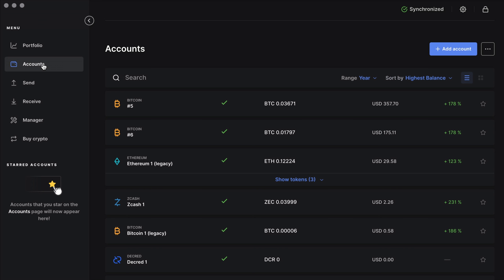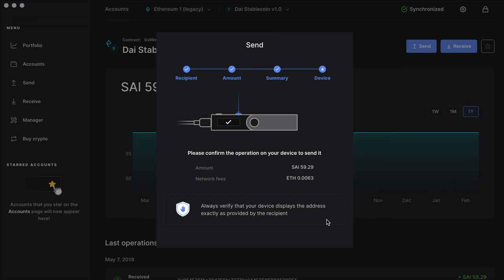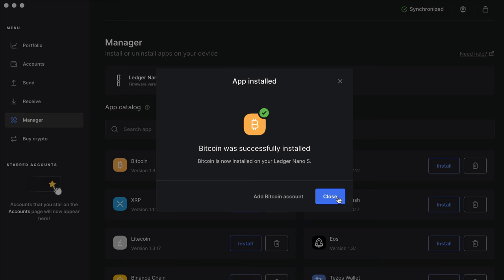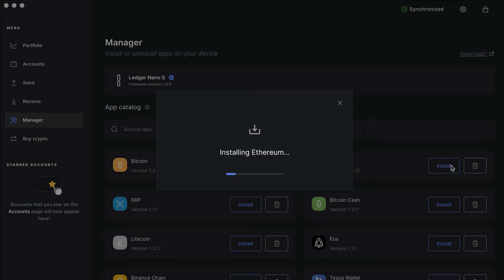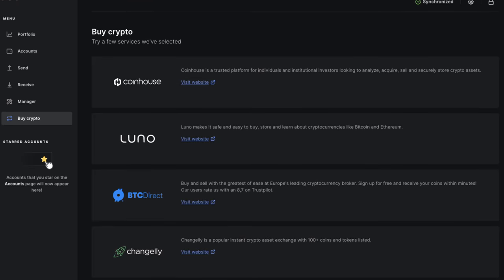One of the friction points to any hardware wallet is software support. Do you need to use a third-party application? Does a wallet have a direct interface? Or do you manage the transactions through a web interface? Ledger uses a proprietary app for desktop and mobile called Ledger Live. With this app, you can keep track of all your wallet balances and manage your transactions. The app is also bundled with the Ledger Manager to add and remove individual asset wallets. If you want to use an exchange service, you'll need to go to a third party.